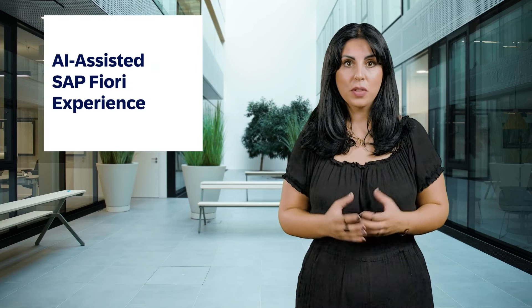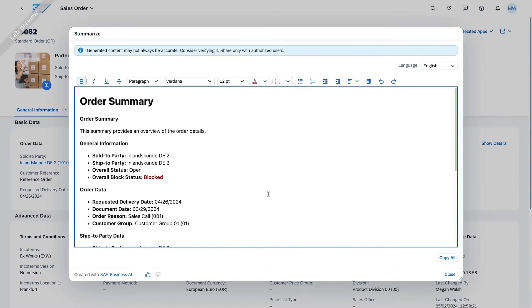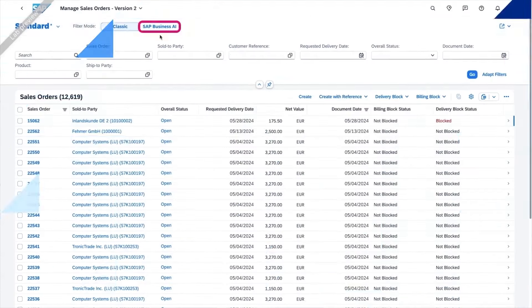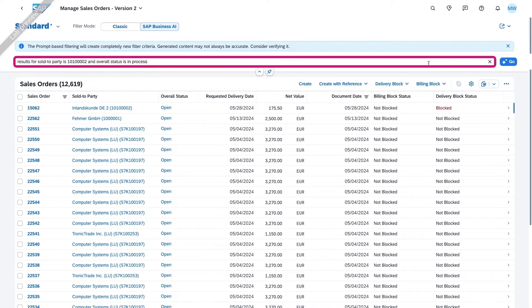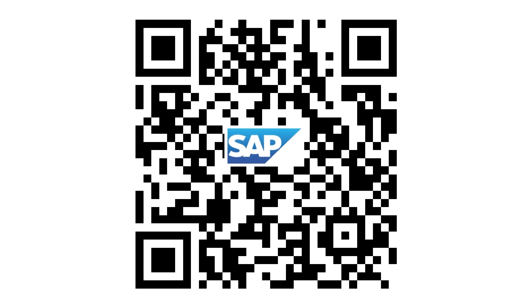SAP Fiori meets SAP Business AI. With this release we offer a groundbreaking SAP Fiori experience through AI-assisted smart summarization and EasyFilter. Smart summarization jumpstarts your collaboration or follow-up by extracting the essential information from the object pages of the SAP Fiori elements applications you're using in the system. With EasyFilter, you can select data of list report-based SAP Fiori apps instead of defining filter values manually — all in natural language. These innovations are available through beta testing at no additional cost.